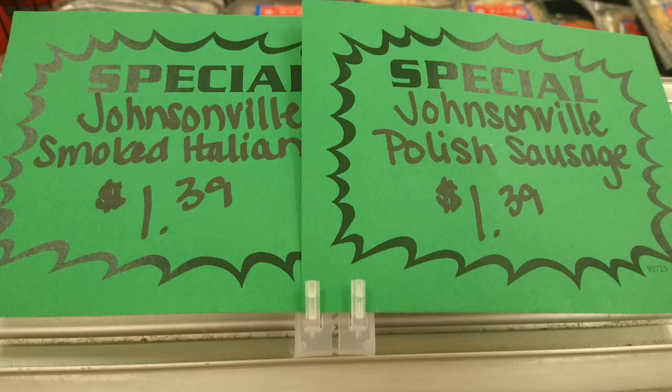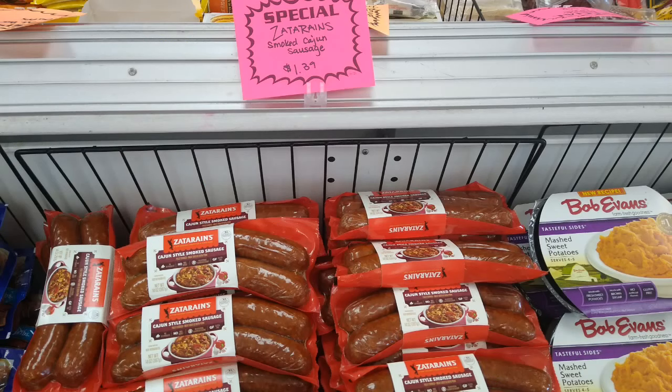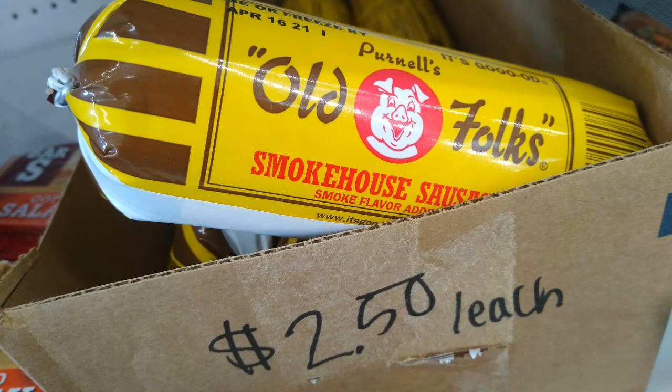They have Johnsonville products. Today they had four kinds of sausage for $1.39 a pack — Cajun style, Polish, flame grilled Italian, and turkey. You'll need to check all these things because sometimes they're expired, sometimes not even close. They were also $1.39 for Zatarain's sausage — you get two sausages in that pack. Here's an example of something not expired: a smokehouse sausage good till April, $2.50 each. We haven't tried that, so I grabbed it.